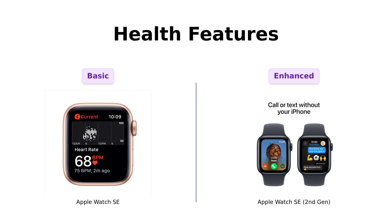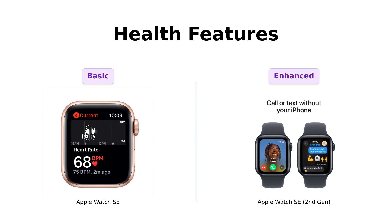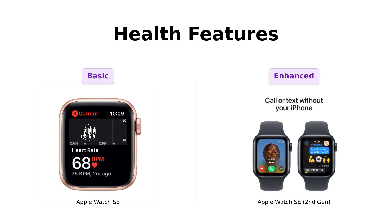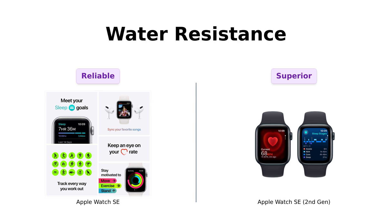Speaking of saving lives, let's talk health features. The second-gen brings significant upgrades like notifications for irregular heart rhythms, which many users find beneficial. The original SE is still a solid option but lacks those advanced alerts. Reviewers of the second-gen note that while it may not have every health feature, it effectively tracks steps and heart rate, making it a great fitness companion.